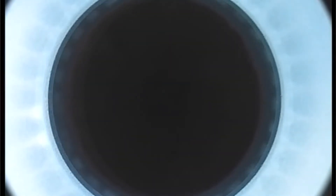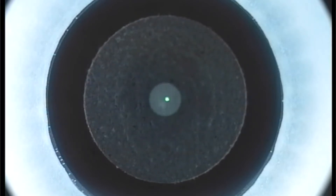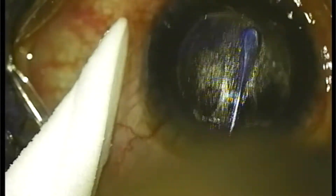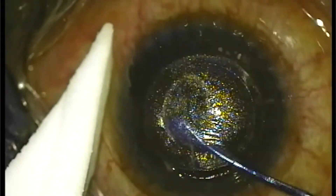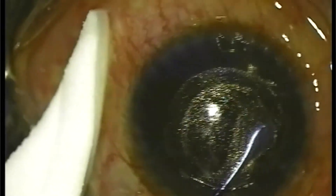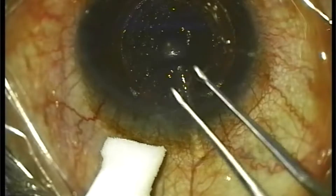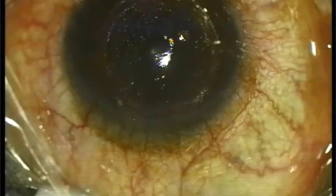Now let's see this in a real video. As suction is applied, the cornea is applanated by a lens and flattened. Once everything is set, the laser starts — first dissecting the deeper layer of the lenticule, then the superficial layer, and finally creating a four millimeter incision. A separator is then used to dissect the two laser-created layers. The tissue is then brought out through the four millimeter incision, completing the procedure, before moving on to the other eye.